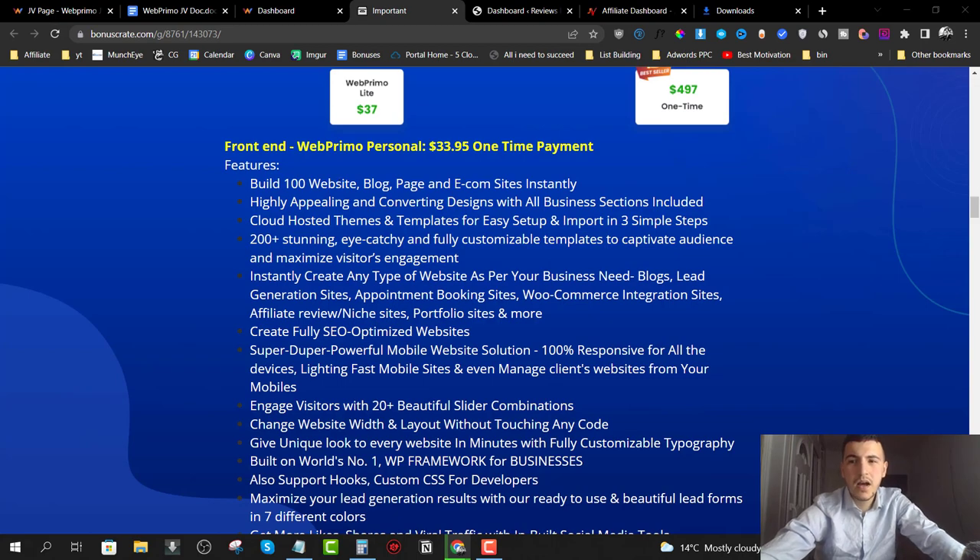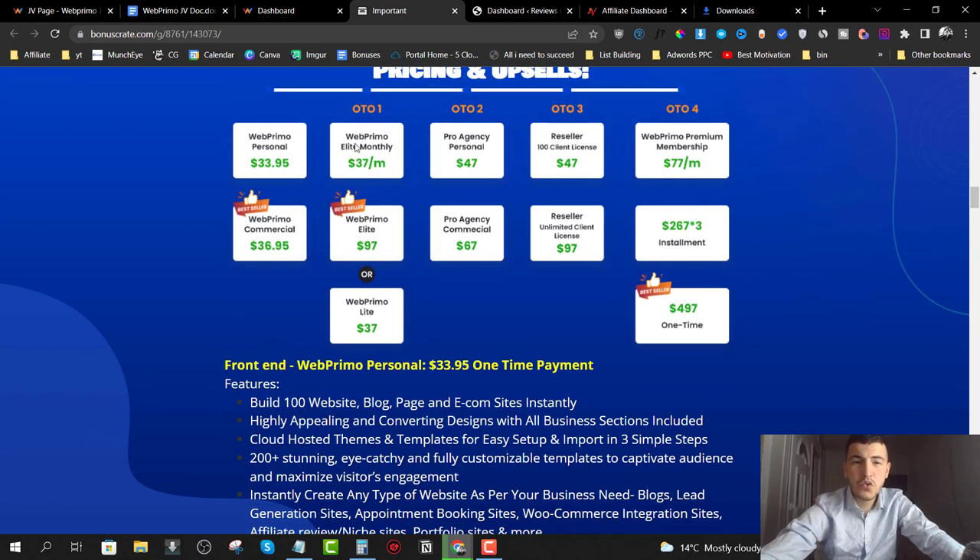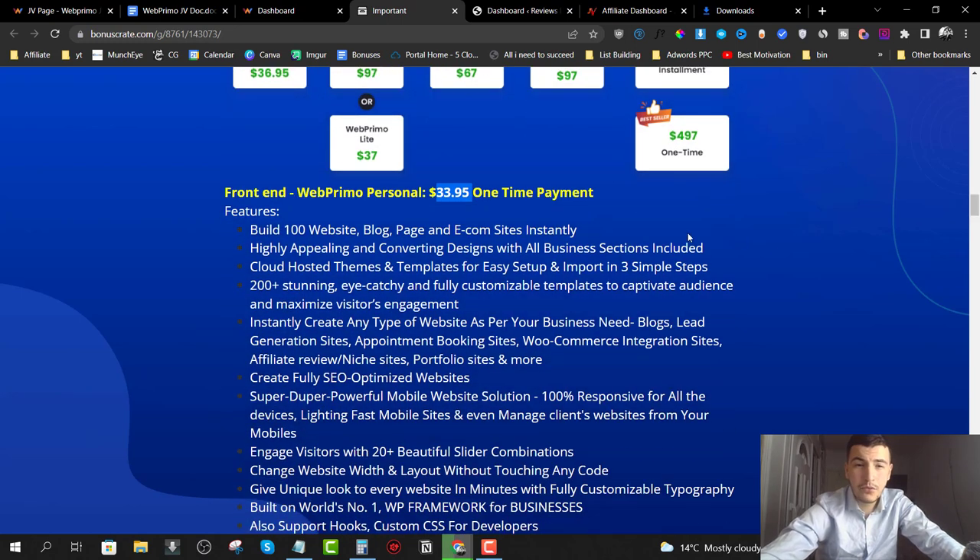Now let's talk about the pricing and upsell structure. First, there's Web Primo Personal at $33.95 and Web Primo Commercial at $36.95 — just a $3 difference for the commercial version. With both plans you can build up to 100 websites, blogs, pages, and e-commerce sites instantly, use their designs, and get cloud-hosted themes and templates for easy setup and import in three steps.